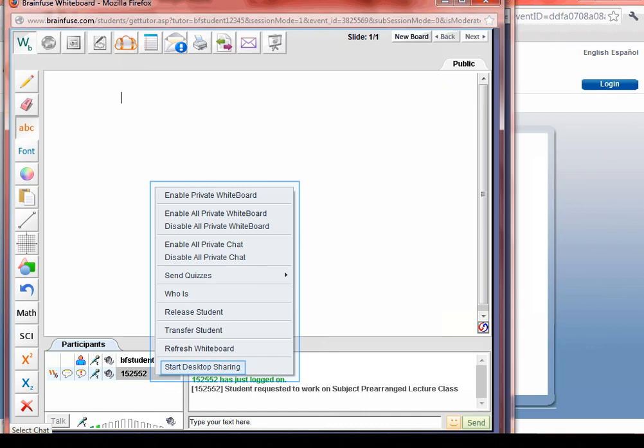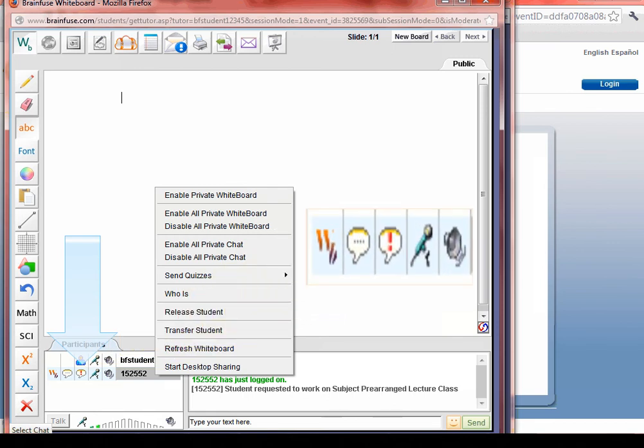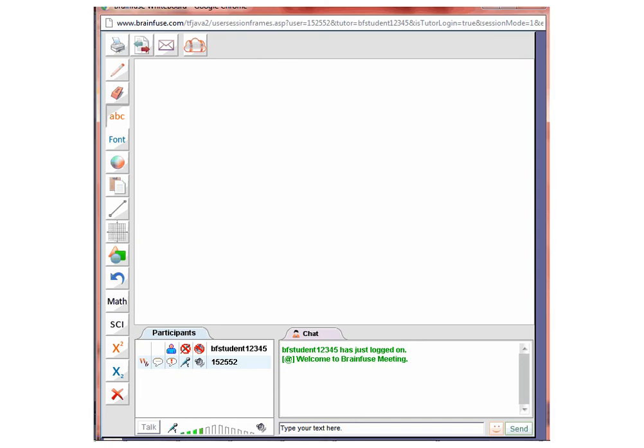You can also click on the icons next to the participant's username to disable whiteboard access, chat access, and audio access. Clicking on the bubble with the exclamation mark will disable private chat. This is the participant's whiteboard, and as you can see, it's exactly like the regular student whiteboard.